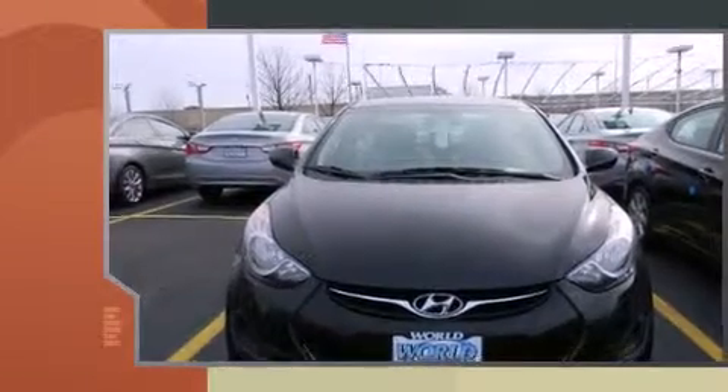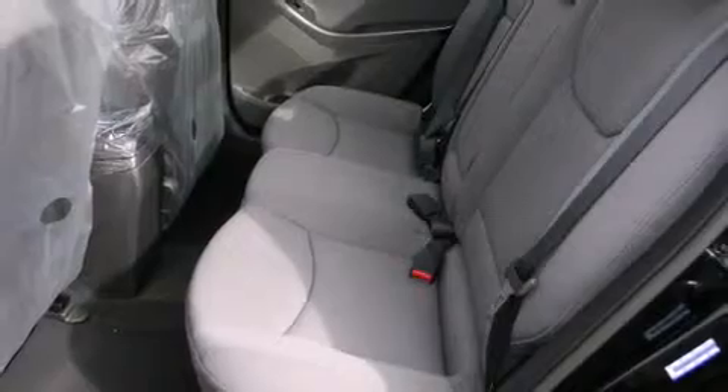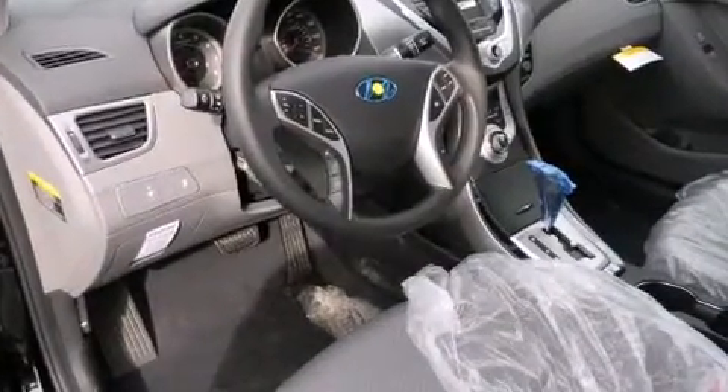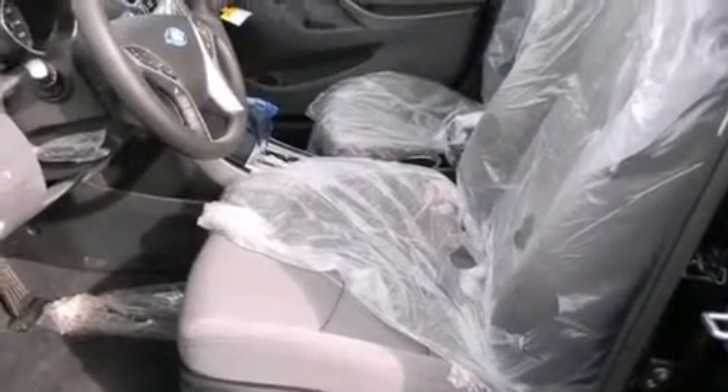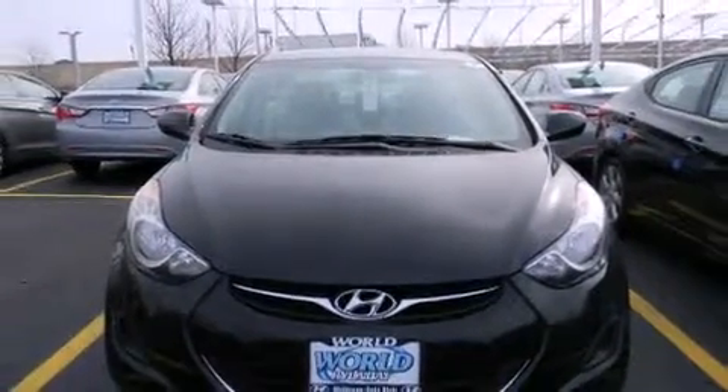You and your passengers will enjoy the stereo system which includes a CD player with MP3 capability and six speakers, providing excellent sound throughout the cabin. Side curtain airbags deploy in extreme circumstances, shielding you and your passengers from collision forces.